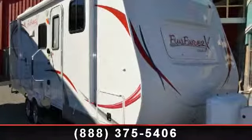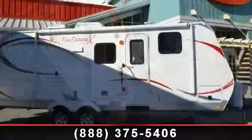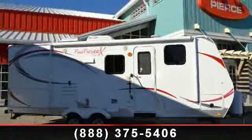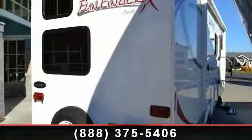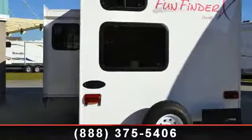Travel in style with this 2012 Cruiser RV Fondfinder X262BHS. If you are looking for an RV with quality construction and ease of towing, this may be the one. Perfect for vacationing, adventuring, or just relaxing, this travel trailer awaits you.